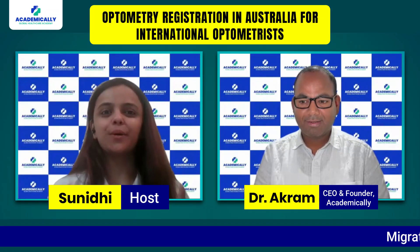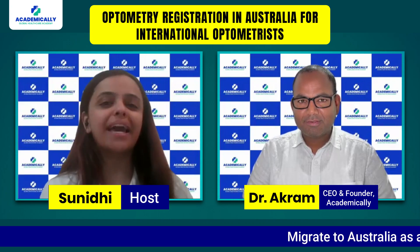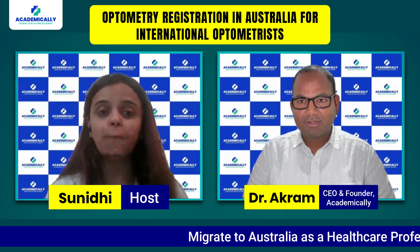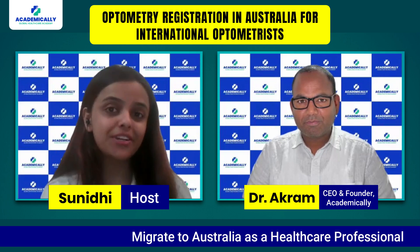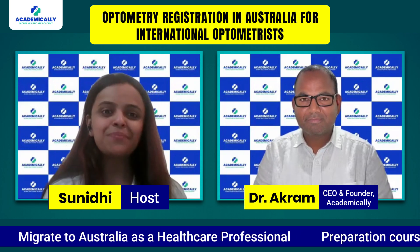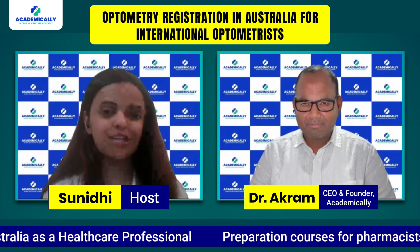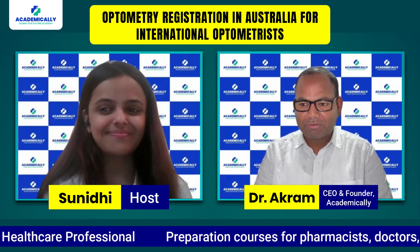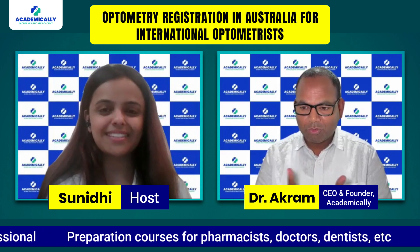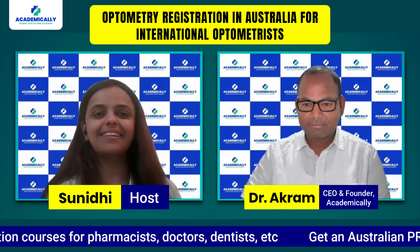Hello everyone and welcome to Academically's podcast session — your ultimate destination for global healthcare professionals exploring migration and career opportunities abroad. I am Sunidi Shahi, your host, and today we are going to talk about the step-by-step process for optometrists looking to make the move to Australia. Joining us today is Dr. Akram Ahmad, founder and CEO of Academically, who will guide us through the journey. Welcome, Dr. Akram. Thank you — this is the first podcast we are doing for optometrists, as it was a request, and today we will cover the entire requirements to migrate to Australia.